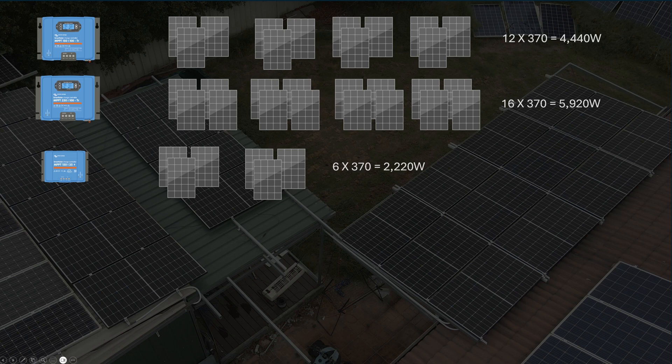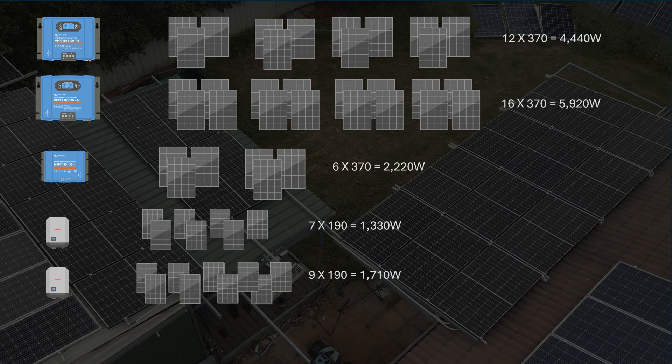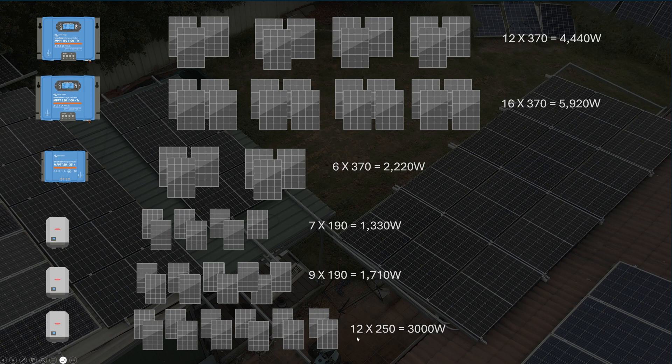What I like about the Fronius is that you don't have to string panels into groups — you can make really massive strings with really high voltage and overcome some of the limitations of cables. These ones require bigger, thicker cables because they move a lot of current, whereas these can get away with thinner cables like 4mm squared for almost everything. It's one of the cost benefits of AC-coupled sites. The first Fronius is 7 times 190 watts — that's 1,330 watts. The second Fronius inverter is 9 times 190, so 1,710 watts. The last one is 12 times 250 — two strings at 1.5 kilowatts each, for 3 kilowatts total. But I'm certain one of those strings is disconnected.